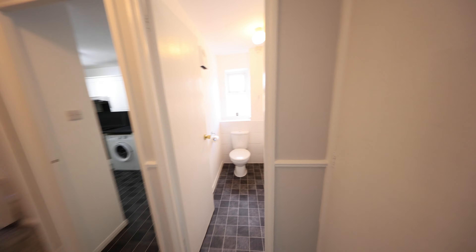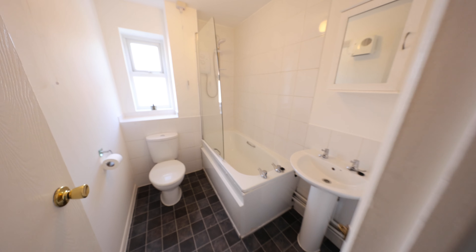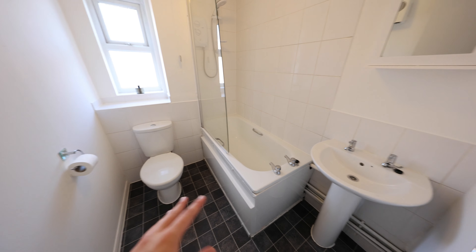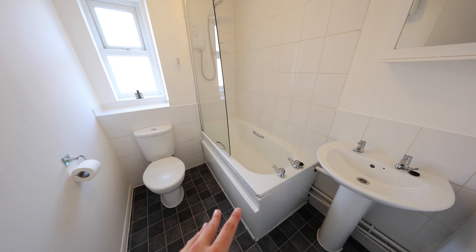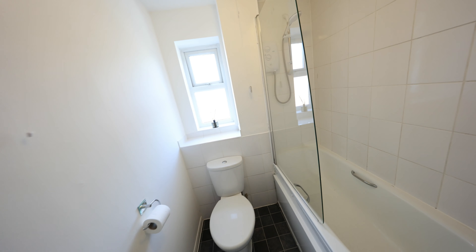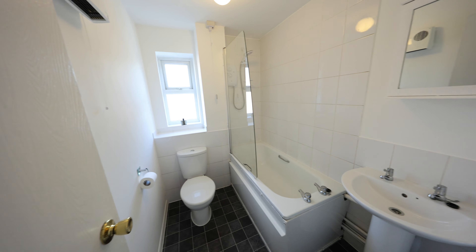Coming round to the entrance hallway you've got the boiler cupboard just here on my right. Then leading through we've got the main bathroom. You've got the low flush WC, hand wash basin, and the bathtub with hot and cold taps and the overhead shower. There's also an obscure double glazed window, which is always a lovely bonus to have.